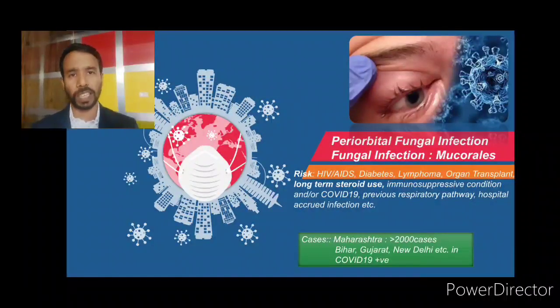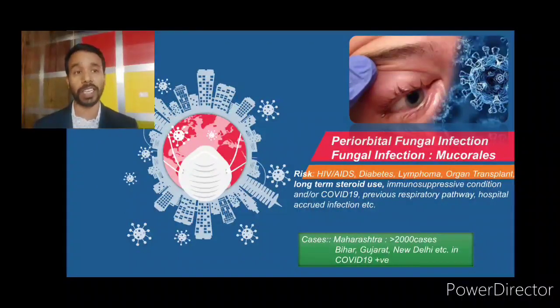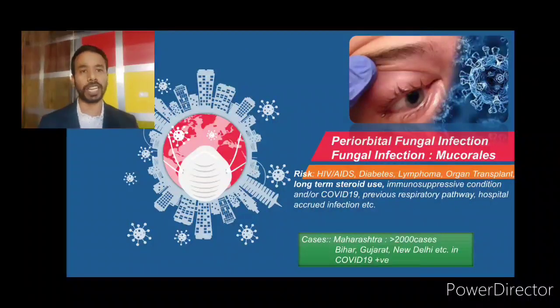As far as statistics are concerned, this is a bigger concern nowadays in COVID-19 patients after discharge and after their recovery. In Maharashtra alone, more than 2,000 cases have already been reported, and it is growing in Gujarat, New Delhi, and many parts of Odisha. We are talking about COVID-19 positive cases where, after recovery, patients are getting this type of infection.